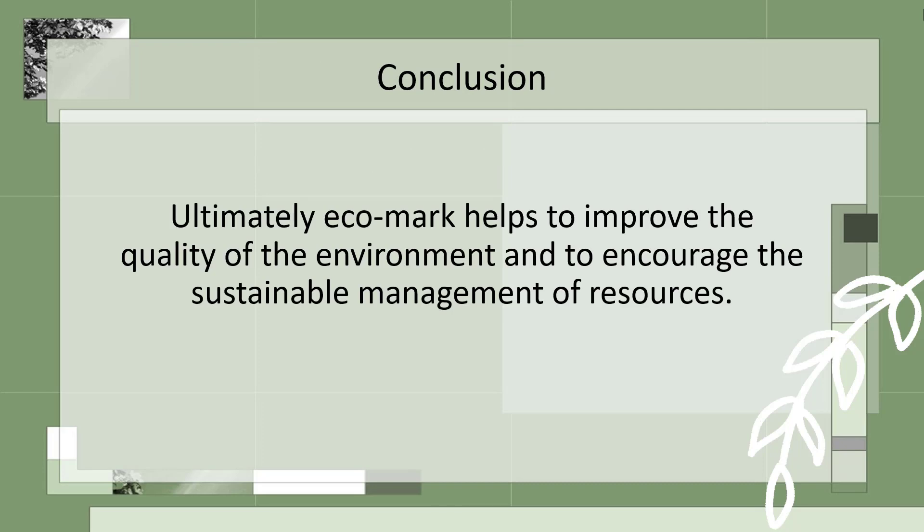Conclusion. Ultimately, Ecomark helps to improve the quality of environment and to encourage the sustainable management of resources.